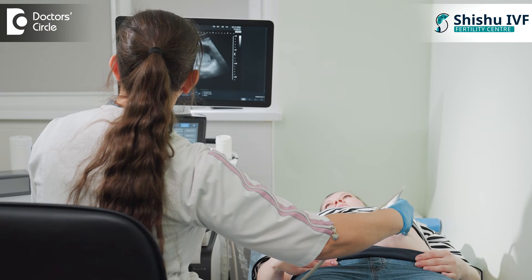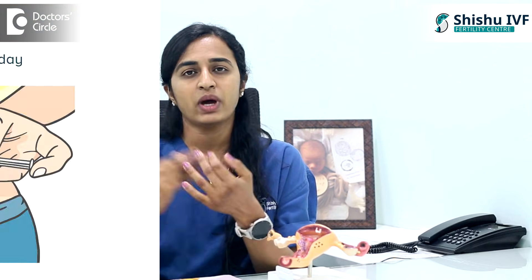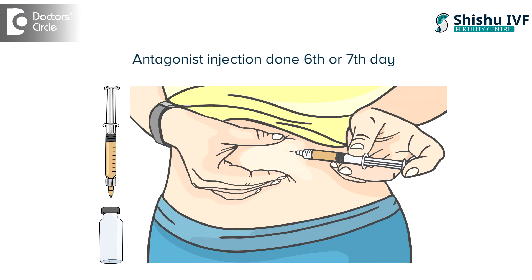We do alternate day scans to see how the growth of the follicles is. Based on that, we are going to add on another injection — that is an antagonist injection. What happens is when all the follicles are growing, it is going to increase your hormone level, so it may ovulate, meaning the egg may get released inside. That's why we add on an antagonist from the sixth or seventh day, based on your scan finding.